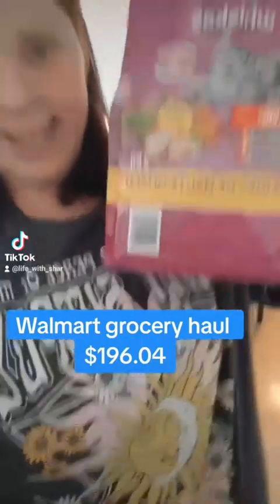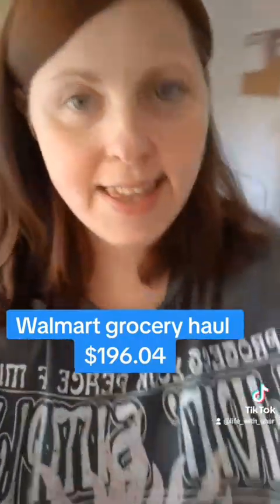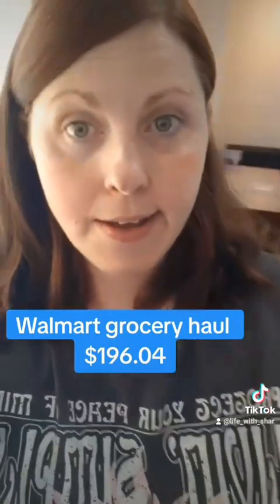So we got this and this. I'll show you guys what else I got. And then I have to get ready, finish dishes and get ready.